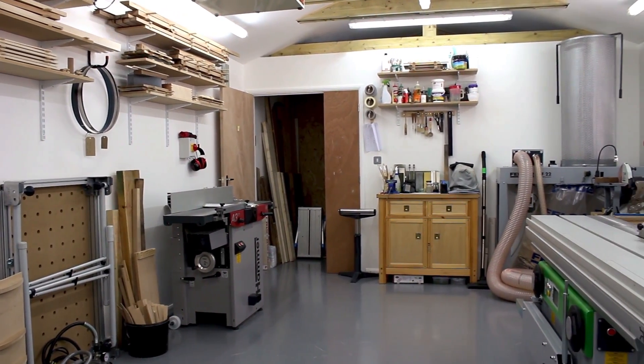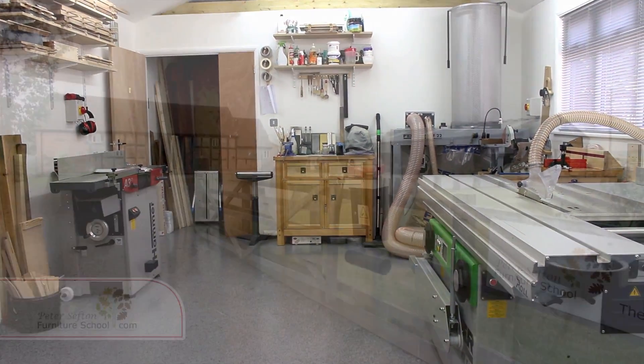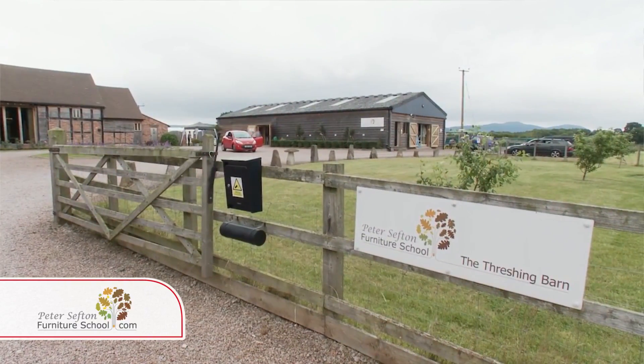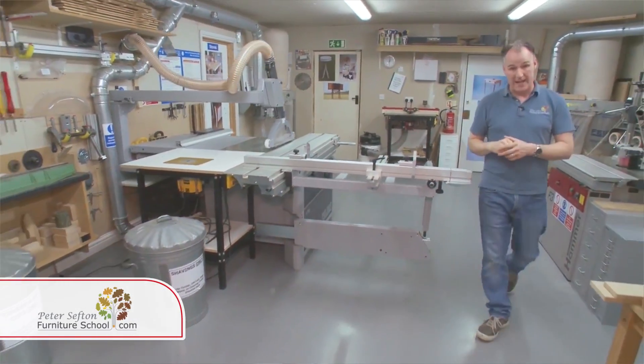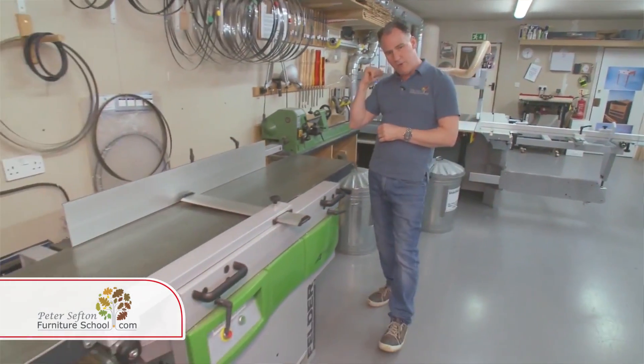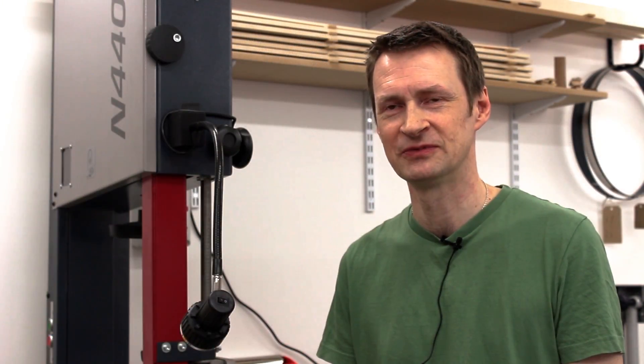Machinery-wise, I started off with a portable contractor table saw, and then once I got to Peter Sefton Furniture School I was exposed to his amazing machinery setup. He's got a workshop equipped with Felder and Hammer machines, and once I worked on those and saw how well they work, how reliable and accurate they are, that really made the decision when I came to set up my own workshop — it was going to be Felder.